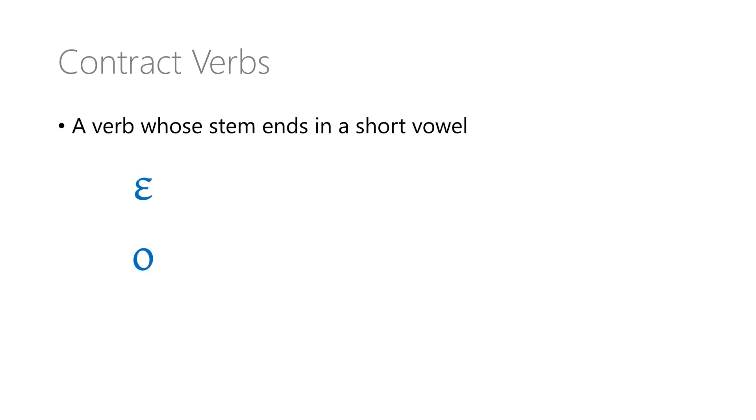What is a contract verb in ancient Greek? It's not a verb that signs a legal contract. It's a verb whose stem ends in a short vowel. The short vowels we're concerned about here are epsilon, omicron, and alpha. Take for example, doulao — I am enslaving. Doulao is a contract verb because when we take off the personal ending, the verb stem ends in an omicron, a short vowel.